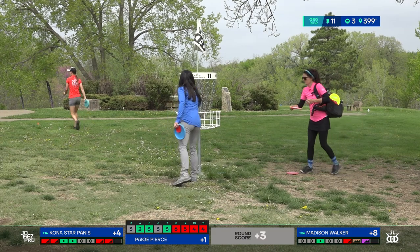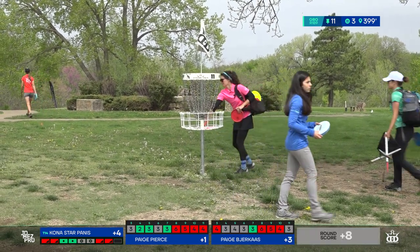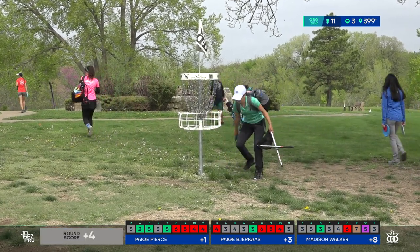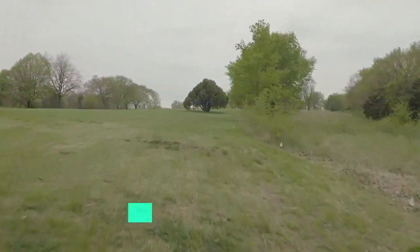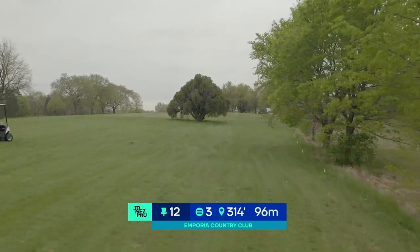When it comes to scorecards we're trying to stay away from that red crayon color. Tap-in by Kona for the par — par is a great score on that hole. Moving right on to hole 12, a 314-foot par three.